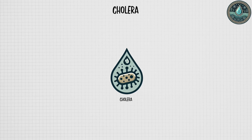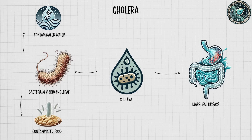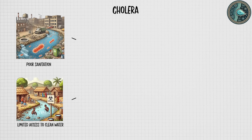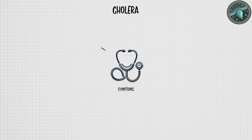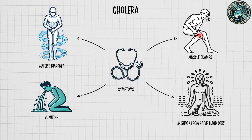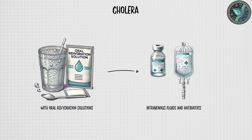Cholera is an acute diarrheal disease caused by the bacterium Vibrio cholerae, typically spread through contaminated water or food. Common in areas with poor sanitation and limited access to clean water, cholera outbreaks can occur rapidly, leading to severe dehydration and death within hours if untreated. Symptoms include profuse watery diarrhea, vomiting, and muscle cramps, which can result in shock from rapid fluid loss. Cholera is highly treatable with oral rehydration solutions and, in severe cases, intravenous fluids and antibiotics.